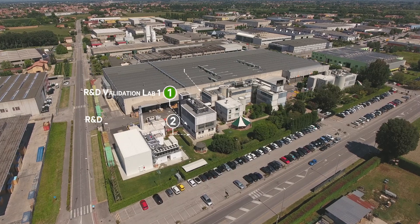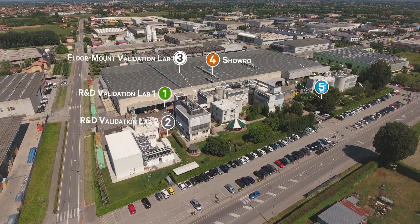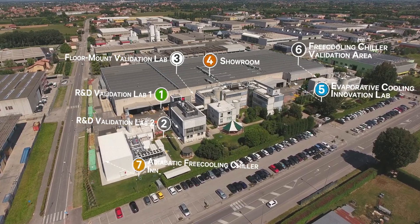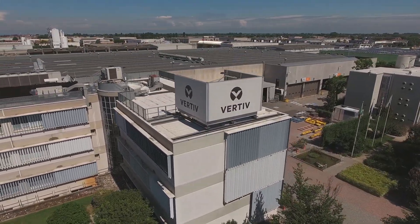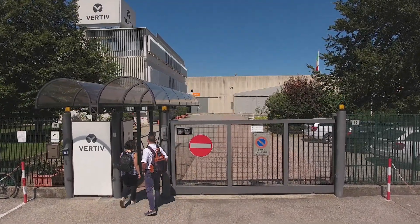The Veritiv Customer Experience Center, located in Italy, is specifically designed for customers to interact with thermal management technologies. The facility gives our customers the unique opportunity to witness pre-installation demonstrations covering technical performance, interoperability, and efficiency of Veritiv solutions under a broad range of real field conditions.